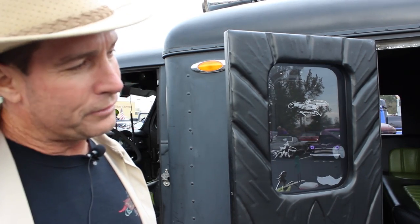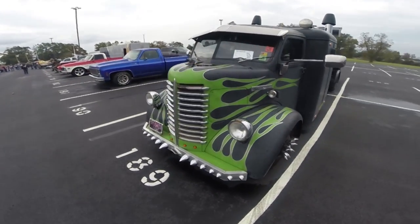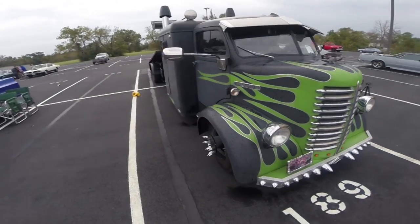all-wheel driven Allison transmission. It's got dual AC, it's air ride, it's a rollback, and it's a cool hauling rig.